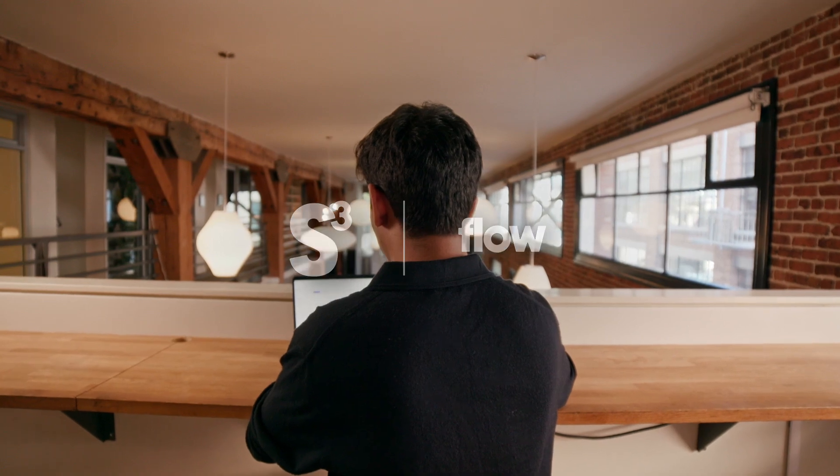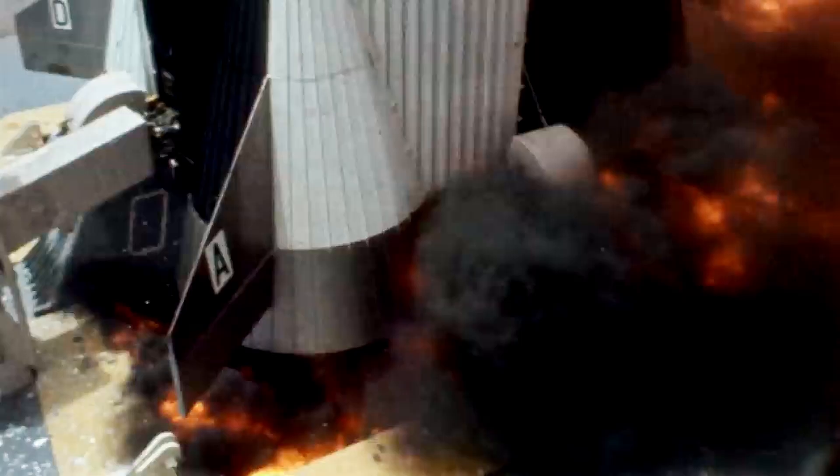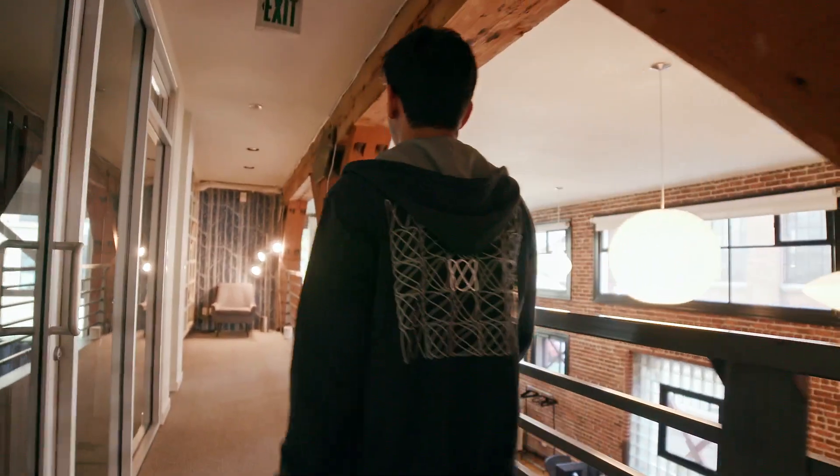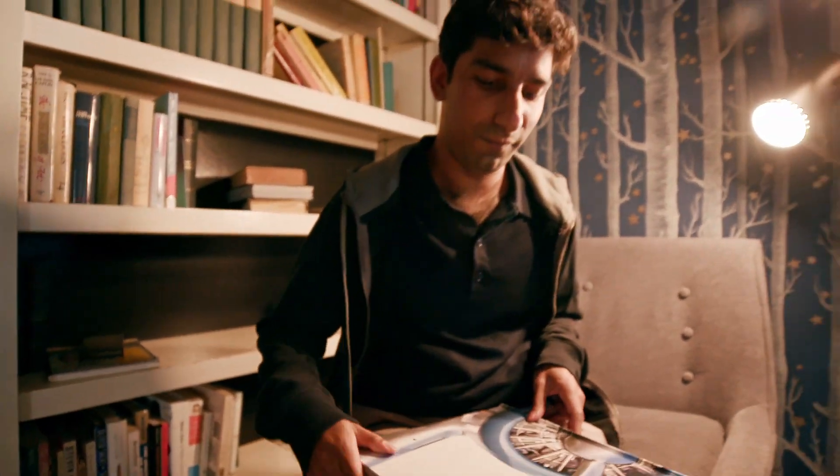The fundamental way we do engineering today is actually very similar to the way we were doing engineering back in the 60s when we were putting man on the moon with the Saturn rockets. If we want to be able to design the next era of systems, we need fundamentally better ways to design, test, iterate, and validate our systems — which means we need to rethink the way we're doing engineering itself.